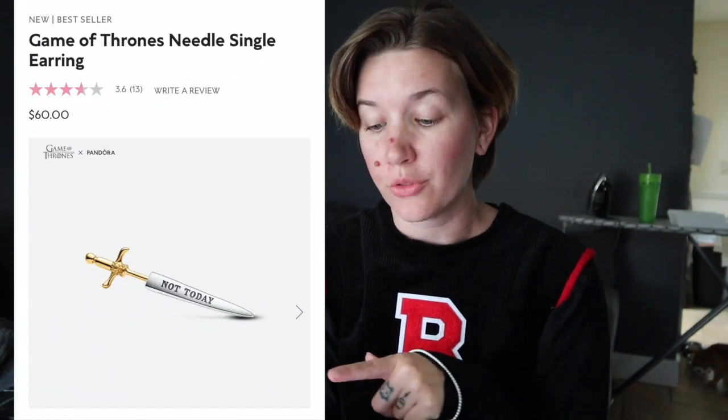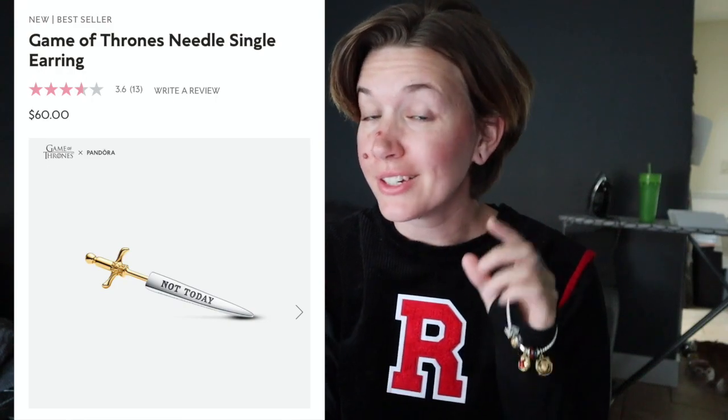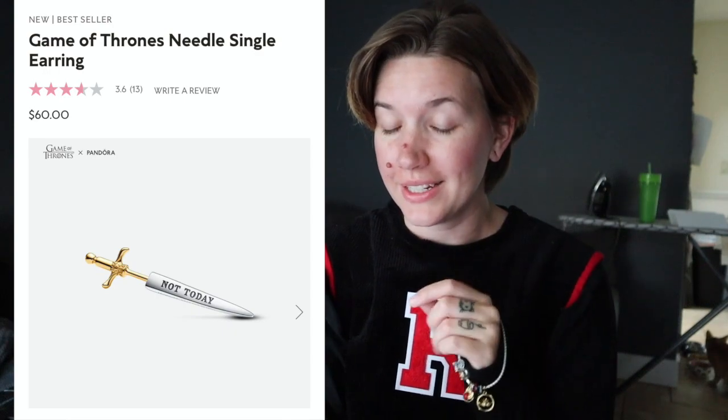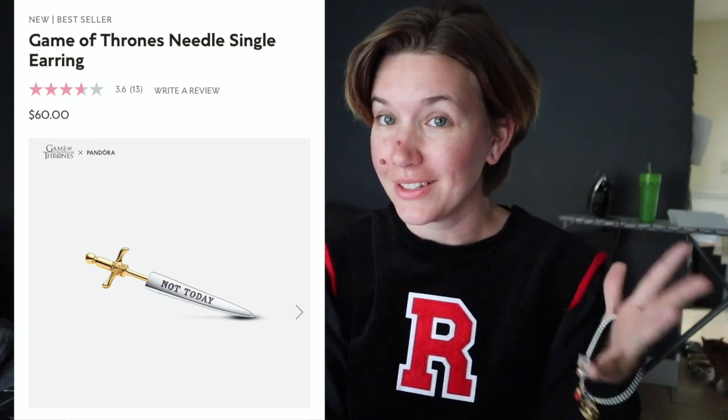Thanks so much Pandora for sending that to me. I also wanted to talk about some of the other items in the collection, because I've been kind of fanning over them for a little while and I'm actually saving up for a few of them. In their new drop, the second one, they dropped a Game of Thrones needle single earring — and it is a single earring — and it says 'Not today' in it. I don't know if I need a single earring, but it's very cute.